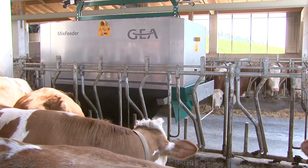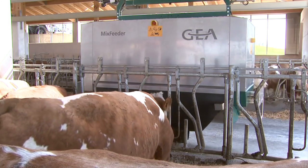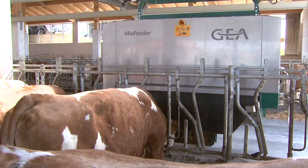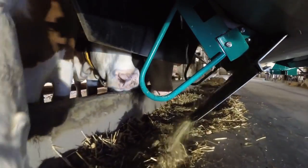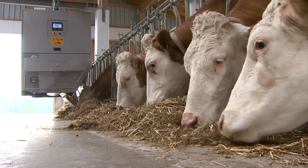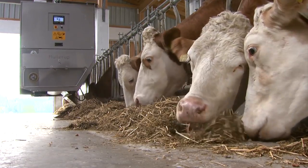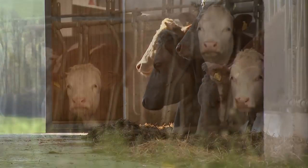With repeated feeding during the day, milk production has already gone up three to four liters. The cows are more active and increasingly come on their own to be milked. Feeding management is easy and convenient. You can rest assured when the mix feeder handles your feed supply. With the mix feeder by GEA, you reap the benefits of better producing cows, a healthy herd and high quality milk.